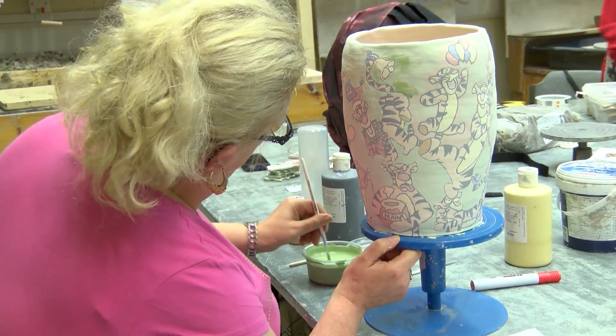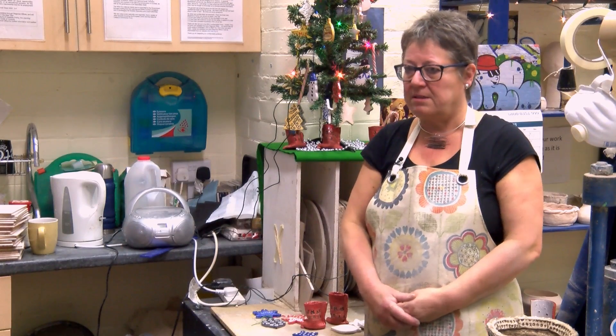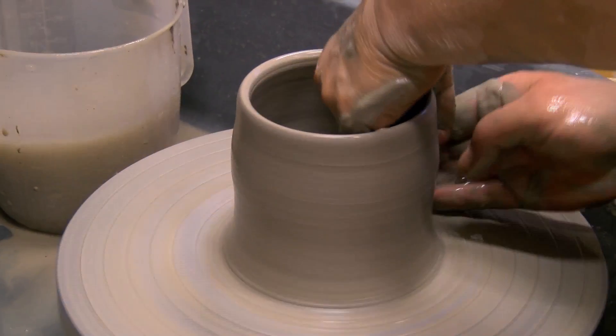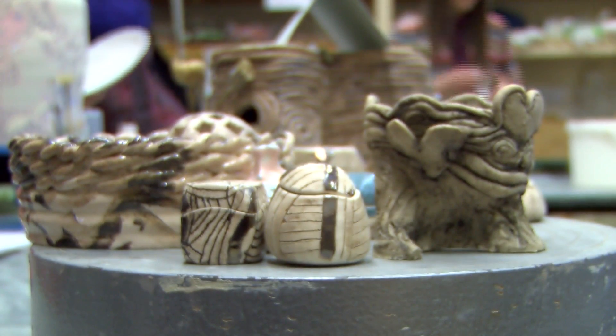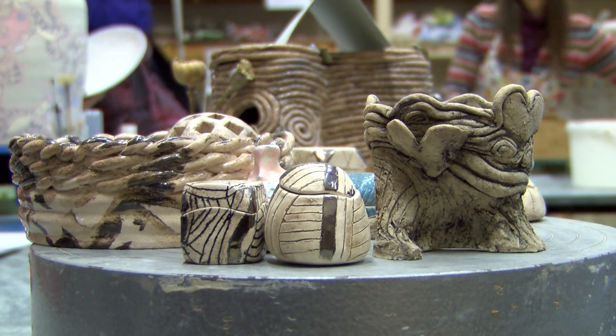We've got fantastic equipment because it's from the University. We've got four wheels, three kilns downstairs in the film shed, loads of clay and loads of glazes, and we make our own glazes.